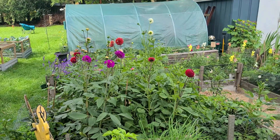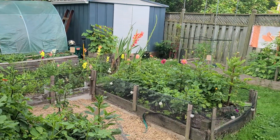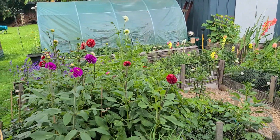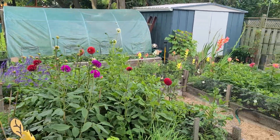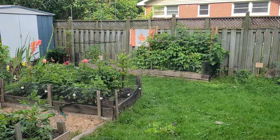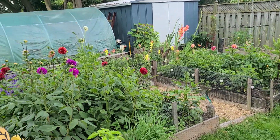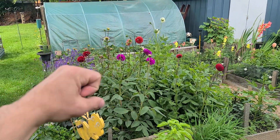Dahlias are in full bloom. Anyone else growing any dahlias or zinnias this year? Any cutting flowers this year? It's nice to have a mix of everything — kinda learn it all, right? Anyways fam, another update here. Peace, love, and cheers.